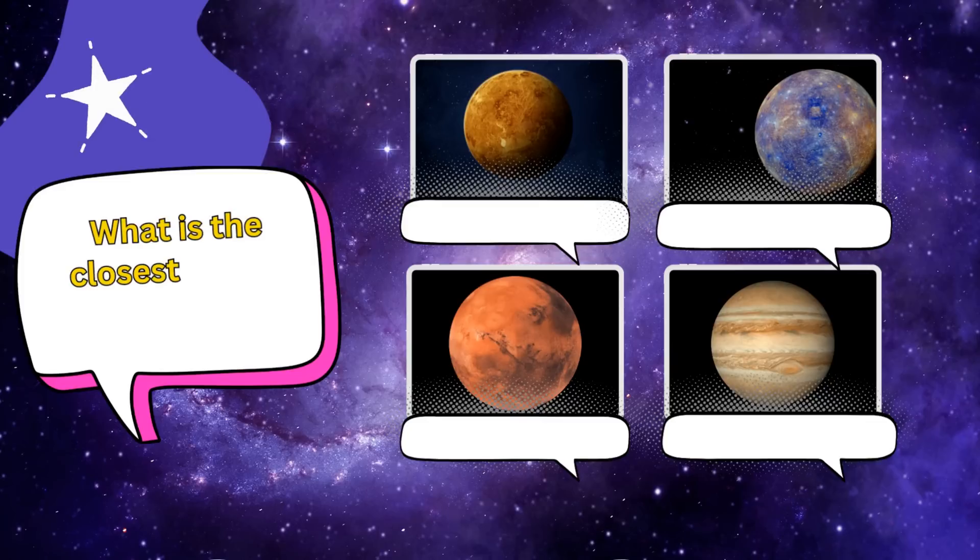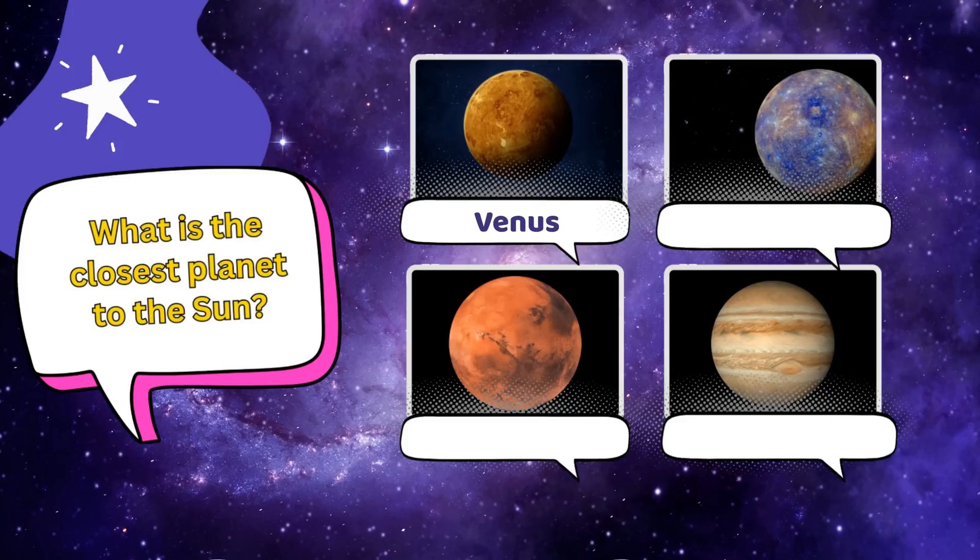So, what planet is closest to the sun? Is it A. Venus, B. Mercury, C. Mars, or D. Jupiter?